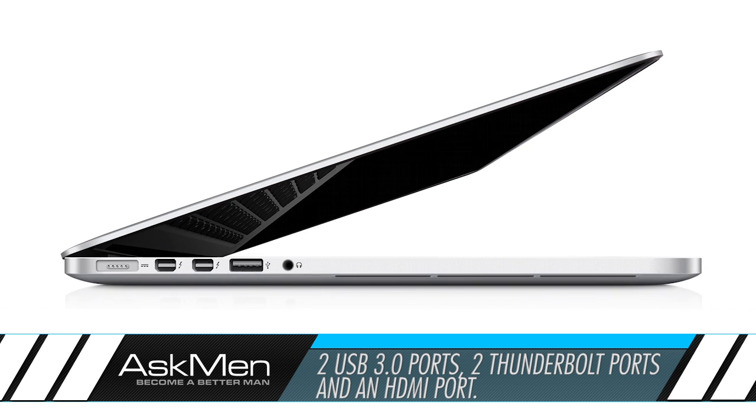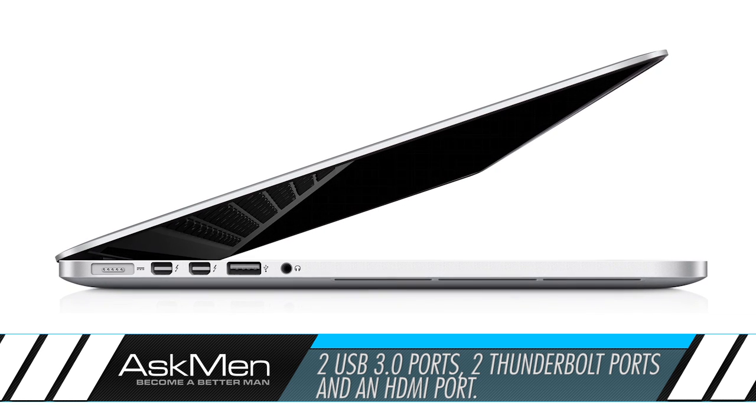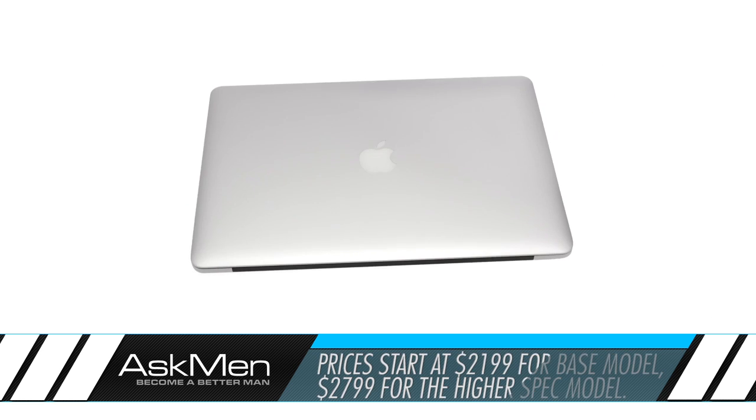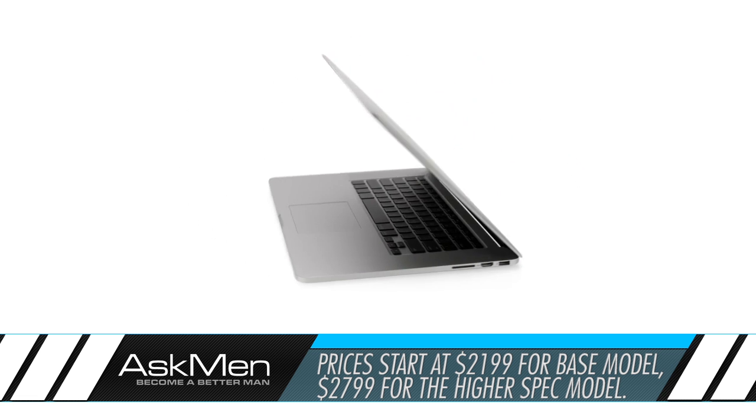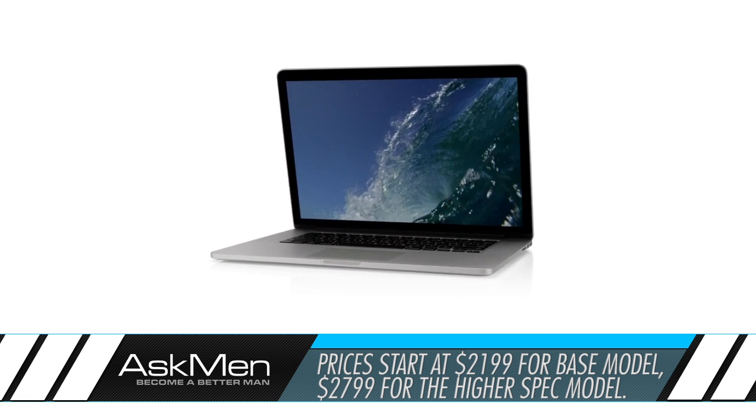USB 3 support as well as two Thunderbolt ports means better connectivity for your laptop. Prices start at nearly $2200 for the retina display version, and it starts shipping today. Stay tuned for more WWDC updates here at AskMan.